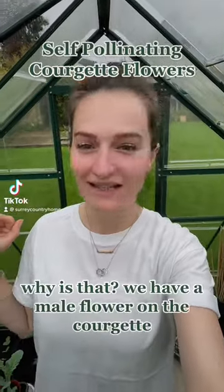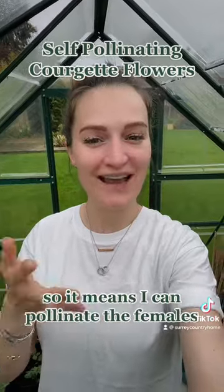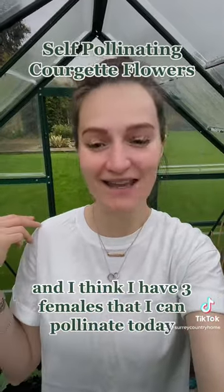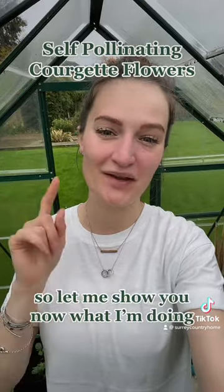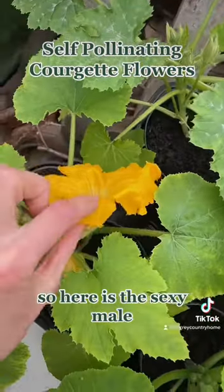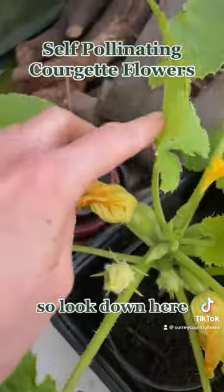It's an amazing morning! Why is that? We have a male flower on the courgette, so it means I can pollinate the females. I think I have three females that I can pollinate today, so let me show you what I'm doing. Here is the male and there is all his pollen.